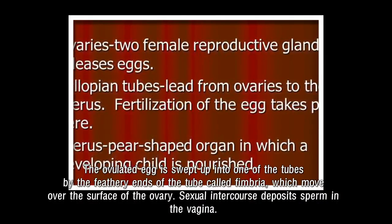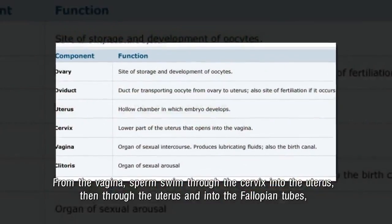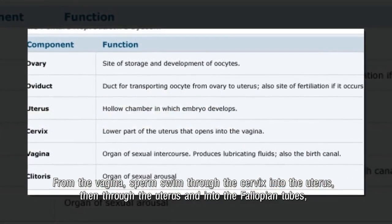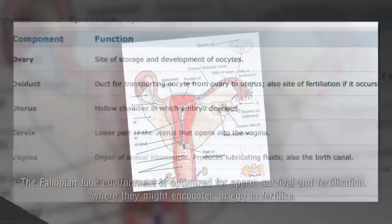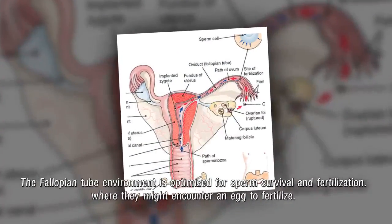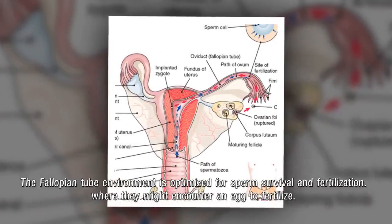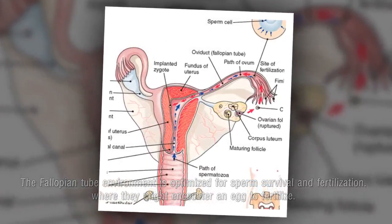Sexual intercourse deposits sperm in the vagina. From the vagina, sperm swim through the cervix into the uterus, then through the uterus and into the fallopian tubes. The fallopian tube environment is optimized for sperm survival and fertilization, where they might encounter an egg to fertilize.